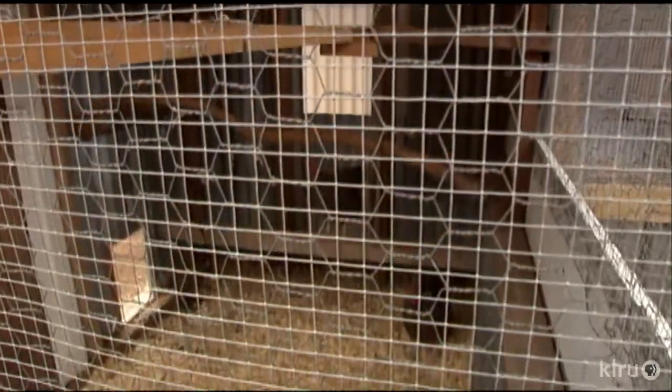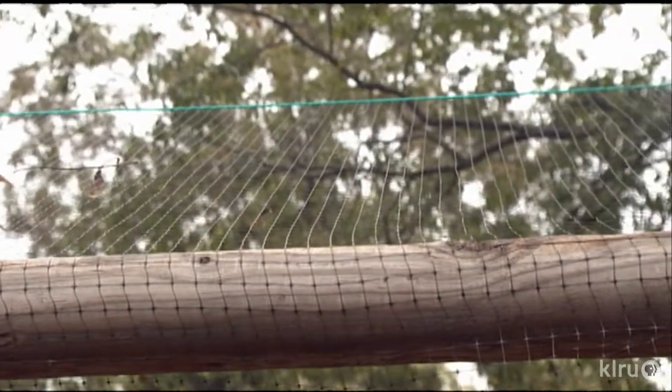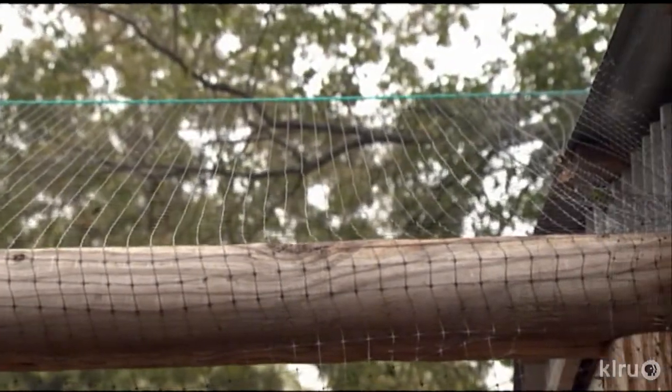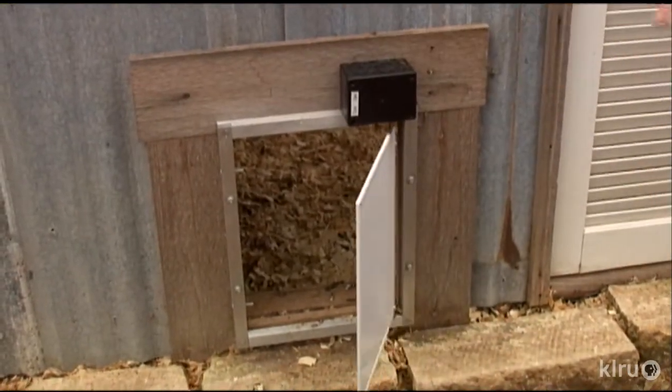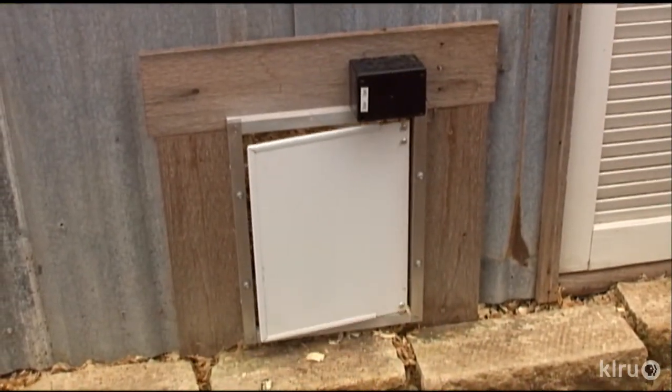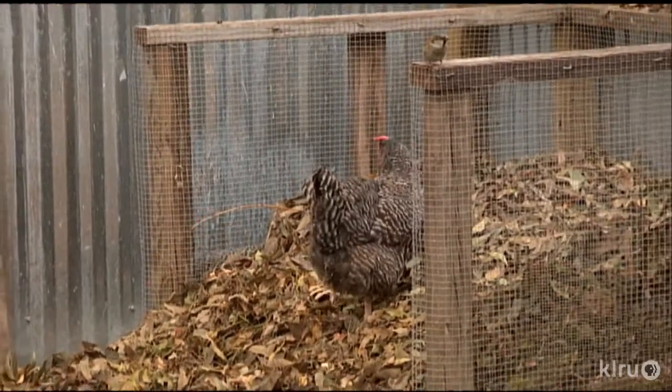But it's ventilated really well. We did have to protect them from hawks. When the leaves would come off the trees, the hawks would see the birds and try to land in the backyard. So we put up bird netting. An automatic coop door on a carefully set timer comes in handy if Molly and David must be away at roosting time.